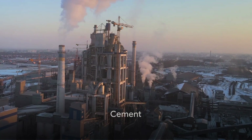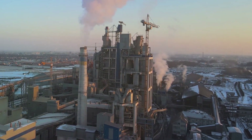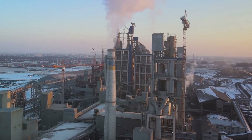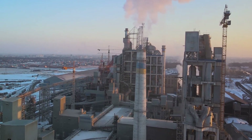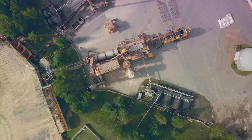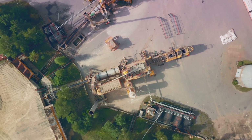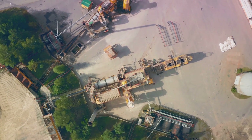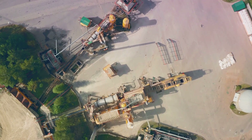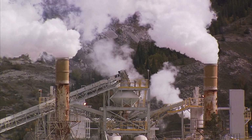There's one culprit we need to talk about: cement. The very material that forms the backbone of our infrastructure is choking the planet with CO2 emissions. It's a complex process, but let's try to simplify it. The making of cement begins with limestone. Limestone is heated to very high temperatures in a kiln, where it decomposes into a substance called clinker and CO2. The clinker is then ground into the cement we use in our buildings.